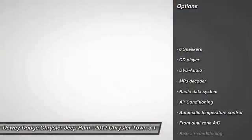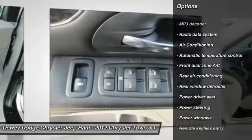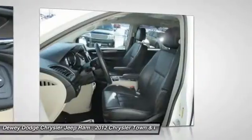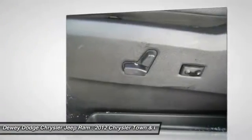DVD system, traction control, dual airbags, alloy wheels, power steering, air conditioning, front four-wheel disc brakes, universal garage door opener, power windows, fog lights.